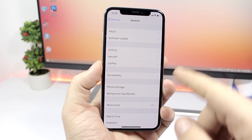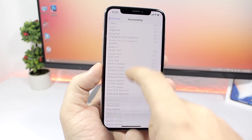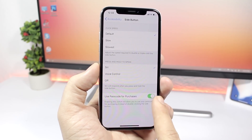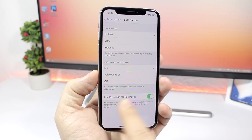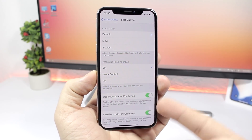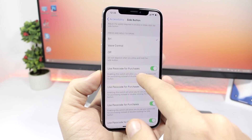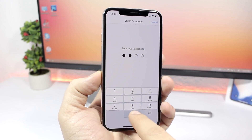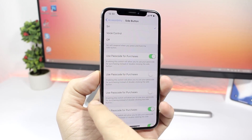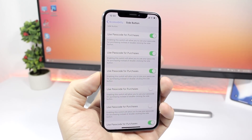On iOS 11.3 beta one you have the ability to use the side button as the passcode on the App Store. Go to General, then Accessibility, and you'll see the 'Side Button — Use as Passcode for Purchases' option. If you navigate away and come back repeatedly, you will see two or more of the same options duplicating each time. You can actually change the setting for each duplicate that appears, which is a pretty crazy glitch.